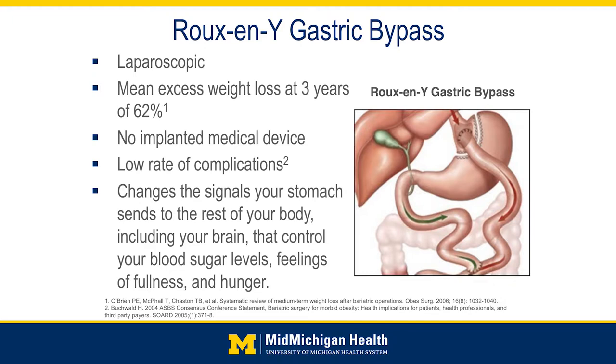A lot of patients with issues like diabetes can have improvement in their blood sugars and resolution of their diabetes — not strictly because of the weight loss, but sometimes because of the changes that happen after these surgeries.